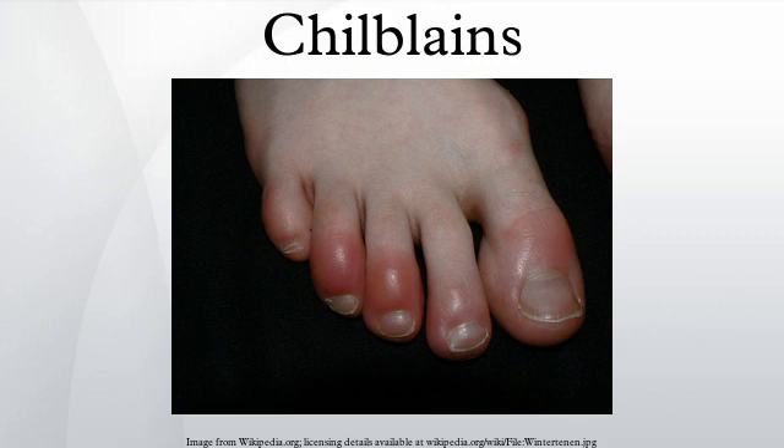The cold exposure damages capillary beds in the skin, which in turn causes redness, itching, blisters, and inflammation. Chilblains can be prevented by keeping the feet and hands warm in cold weather.